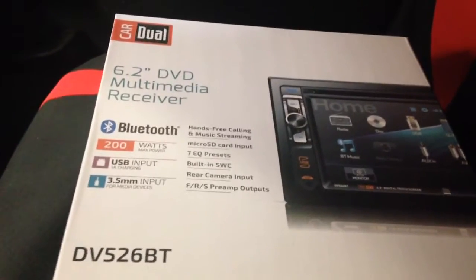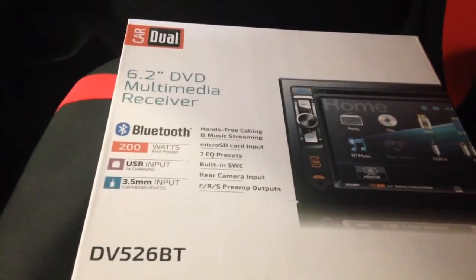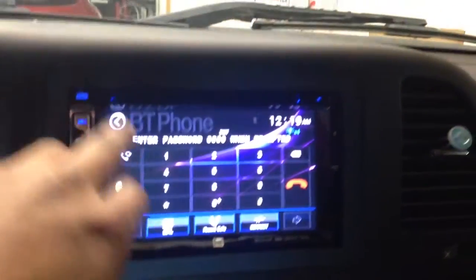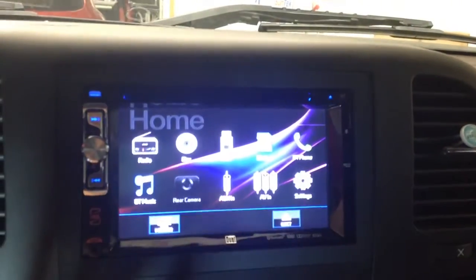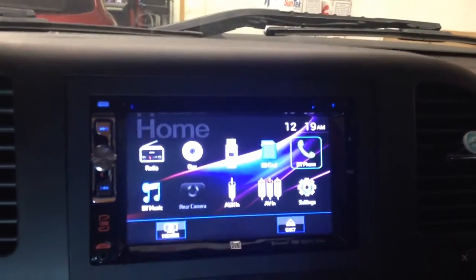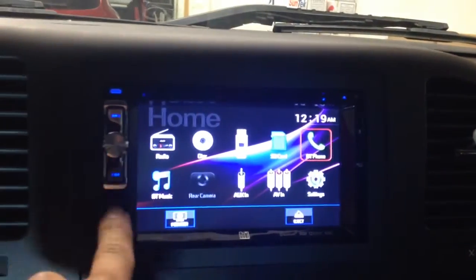Bluetooth, AM, FM, CD, DVD, USB, auxiliary, hands-free talking, stream your music. Here is your Bluetooth option. We'll go to the main menu. It is a full touchscreen so you can do all the commands here. You can use the remote or use the buttons on the side.